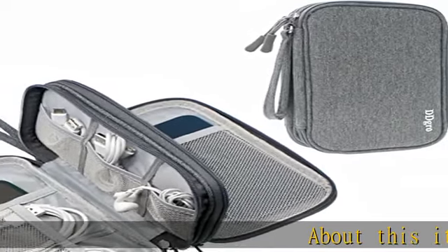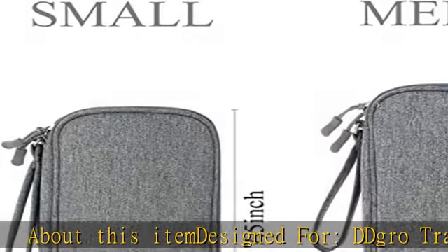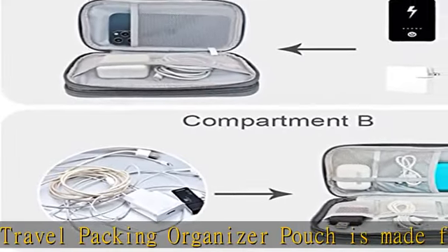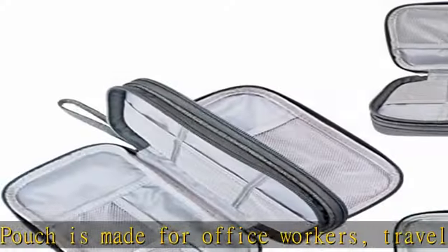Designed for deed gross travel, this packing organizer pouch is made for office workers, travelers, and school students who need to store and organize their electronic accessories or school stationery supplies.